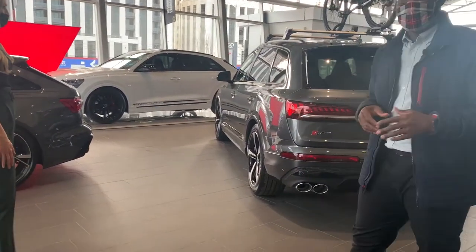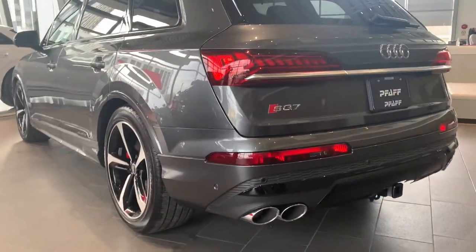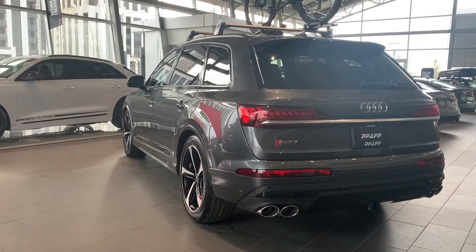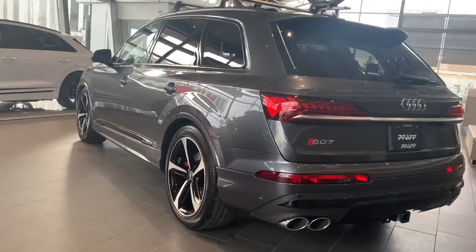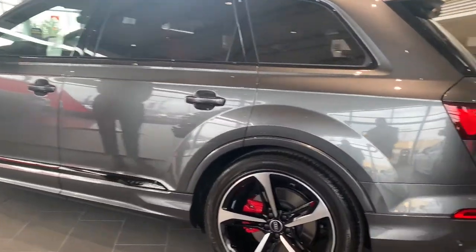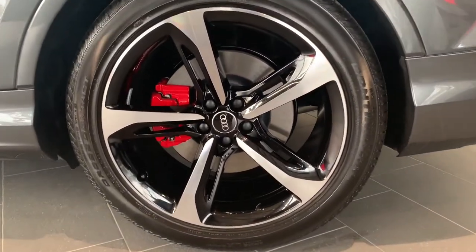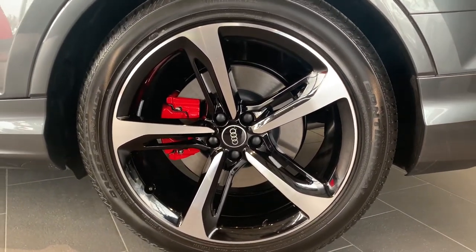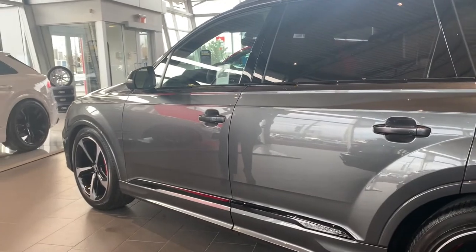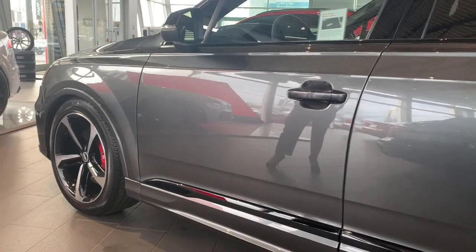Next we're moving to our SQ7 — Audi's seven-seater. We did not have an SQ7 before; it was available in Europe in a TDI, but now it's here in Canada and North America with a gas engine. This car is finished in Daytona gray, which is a very popular color for us from Audi. It has the black optics package as well as the red brake calipers, and it's finished with the air suspension, which lets it sit really nicely.